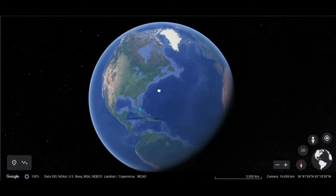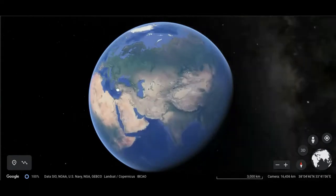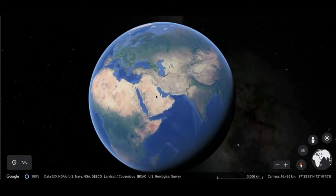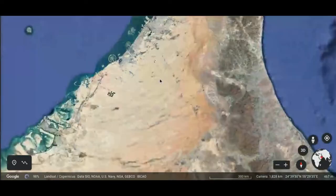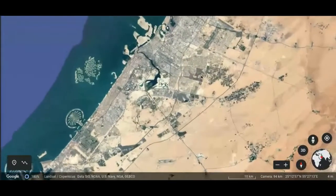Now let's get into this. First, we should talk about where the Burj Khalifa is. The area you see right here is the location of the Burj Khalifa — it is in this area of Asia called the Middle East, in this country right here called the United Arab Emirates.